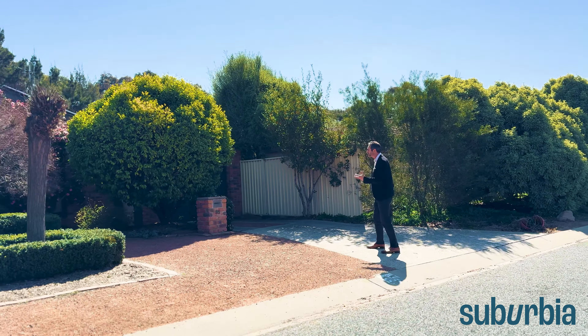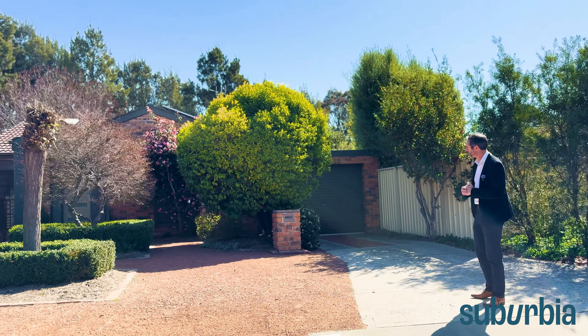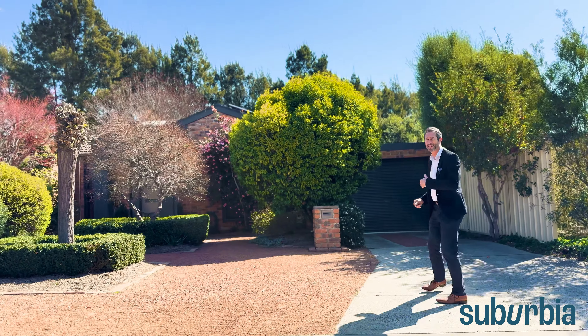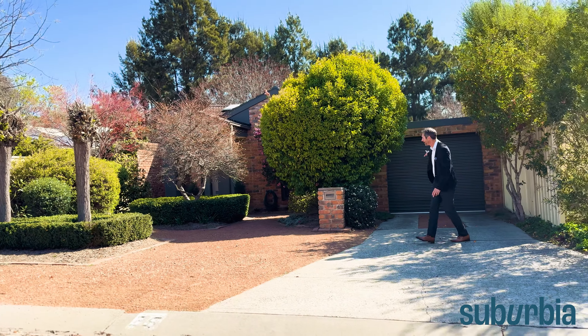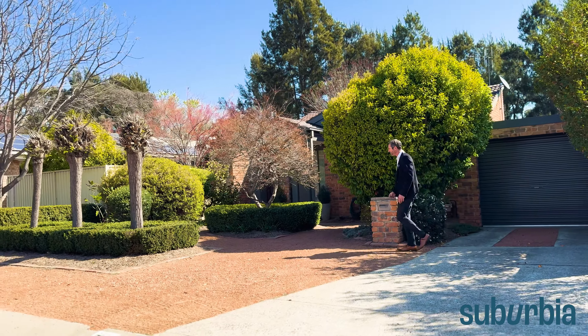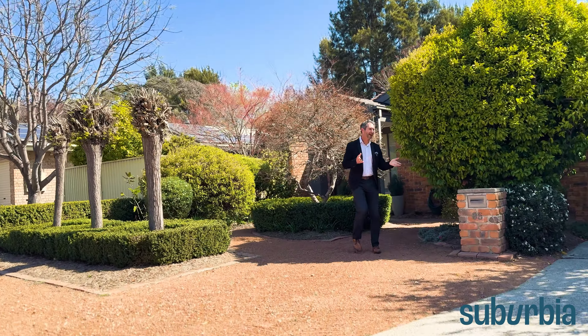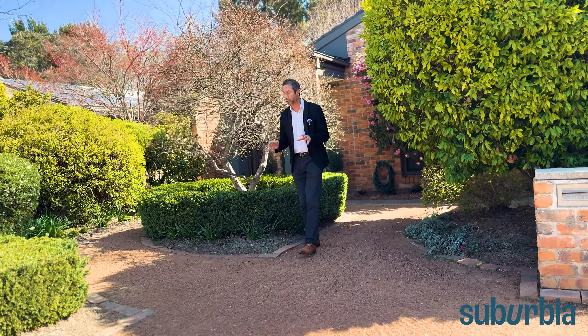The frontage on this property is really attractive — it's actually one of the nicest street appeals in the whole area. The house is set well back. It's a single-level three-bedroom, two-bathroom home with a lock-up garage, and it backs a reserve as well. Out the front, you can see room for another two or three vehicles off the road quite comfortably.